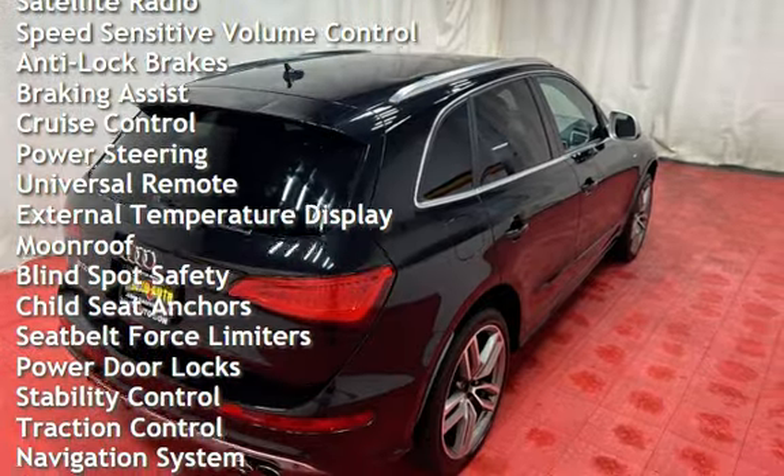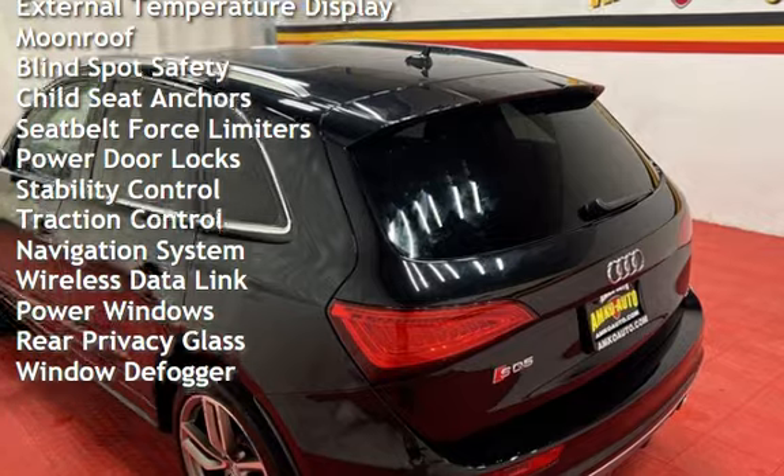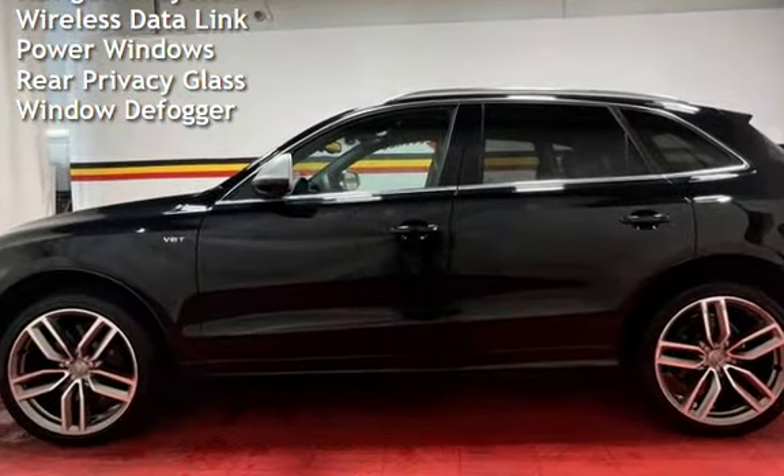Anti-lock brakes, braking assist, cruise control, power steering, universal remote, external temperature display, moonroof, blind spot safety, and child seat anchors.